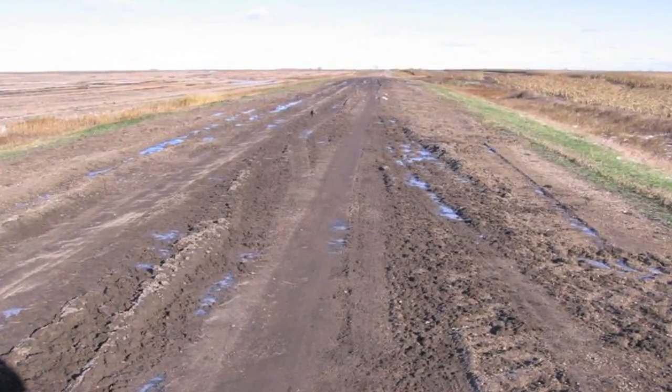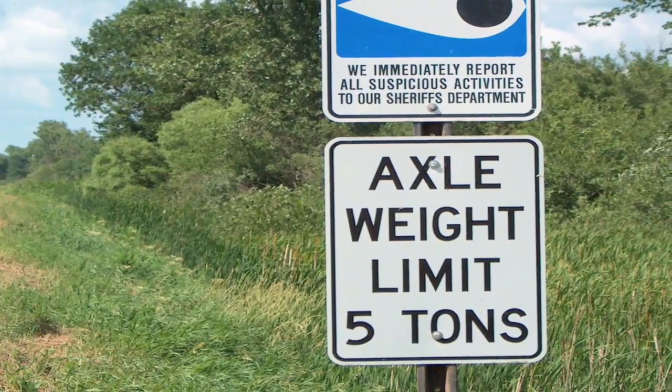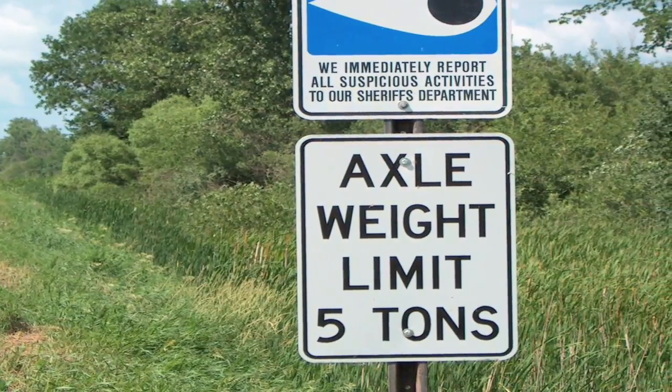Roads are weakest during the spring thaw when soils are saturated with ground moisture. To protect the investment in the road, it's important to follow weight restrictions each spring.